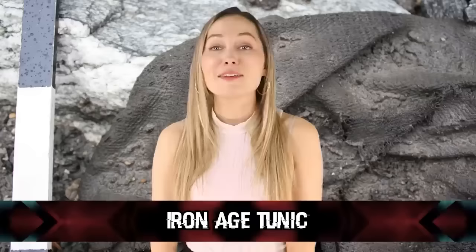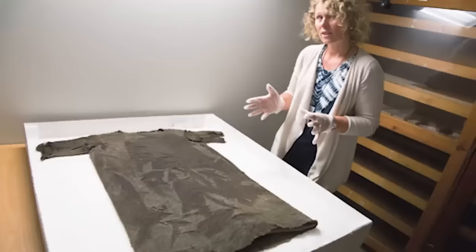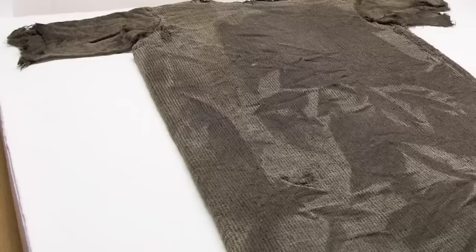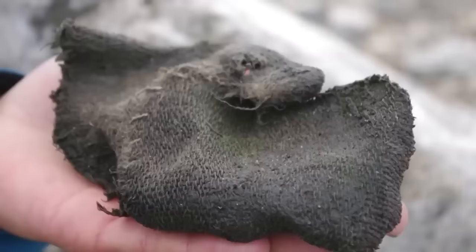In our number 6 spot, we have an Iron Age Tunic. As Norway's glaciers begin to melt, archaeologists are uncovering a ridiculous amount of ancient treasures — some say it is about 2,000-plus items to date. One of the most notable finds is recovered clothing from approximately 300 AD: an Iron Age Tunic. That's not that old compared to some other items found on this dig that were approximately 4,000 years old, but still pretty cool.